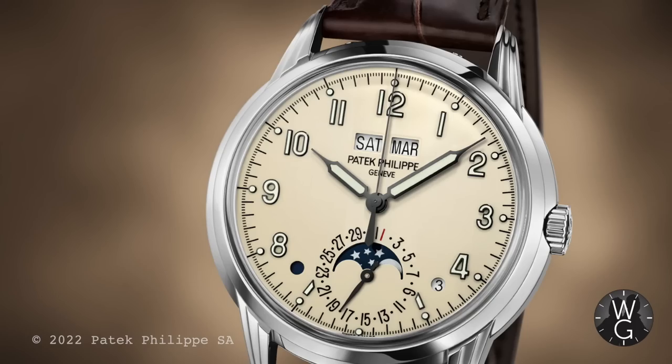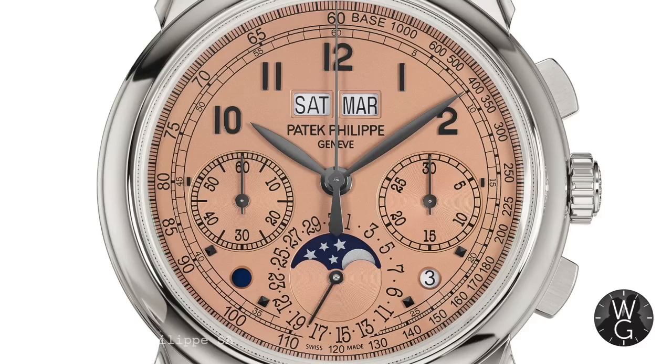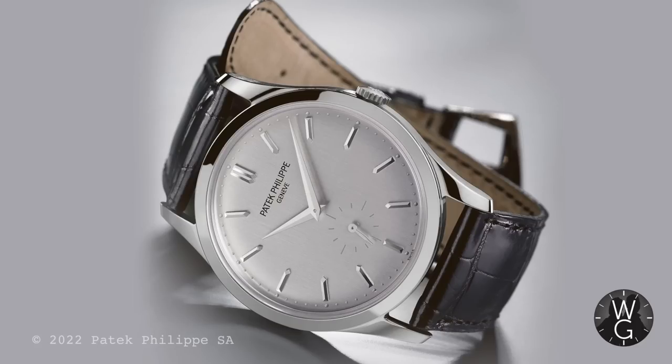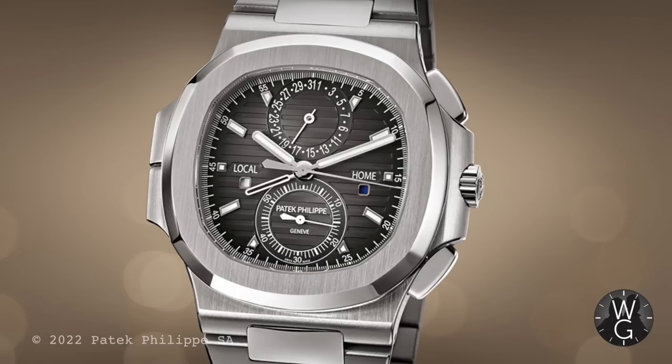In January 2022 a few whispers sounded more credible — the Salmon dial 5270 was mentioned, the Blue 5930 World Time, and possibly something to do with the Calatrava range. But right now we are looking at a cull of 26 models, and I don't think anyone expected that.